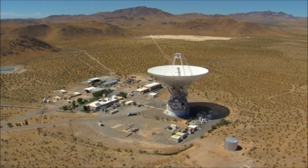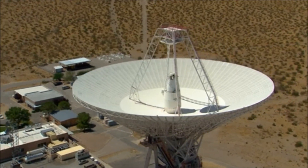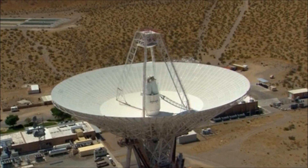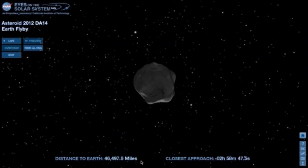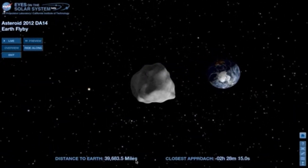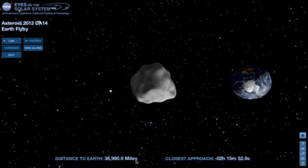NASA scientists will capture radar images using the 70-millimeter telescope at NASA's Deep Space Network at Goldstone, California. The information will help them determine the asteroid's shape, size, and spin rate, and to learn even more about asteroid 2012 DA14.